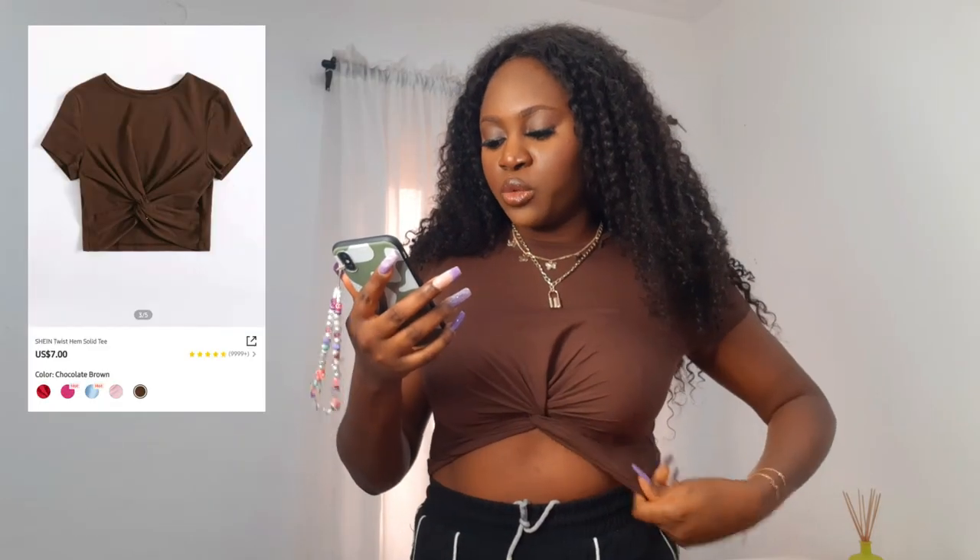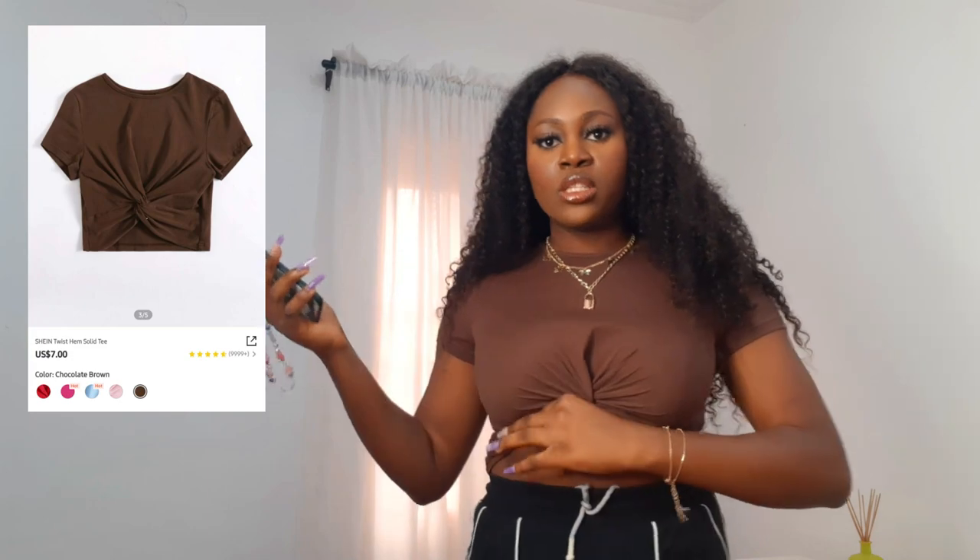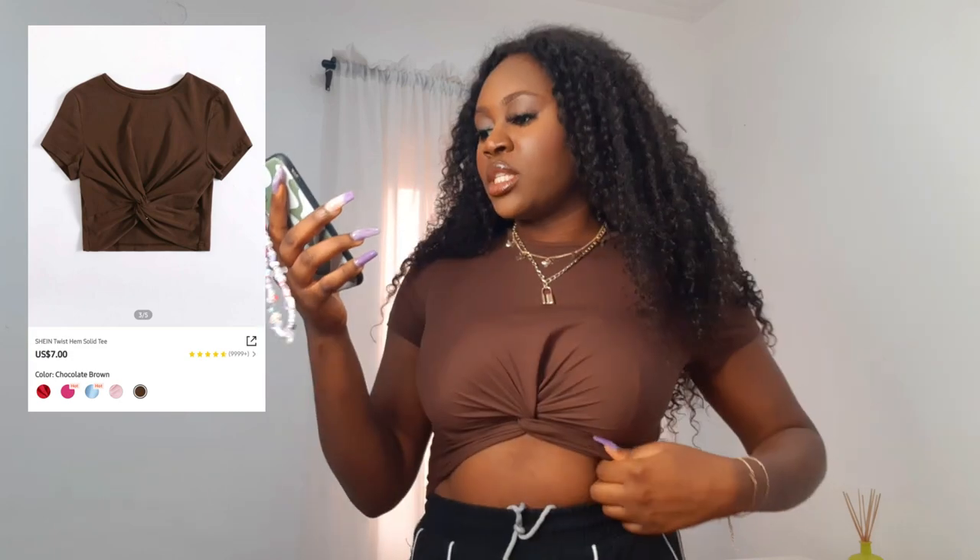Now onto the clothes. I'm starting with the top I'm currently wearing — the Shein Twist Hem Solid T, which I got for seven dollars in size medium. I really love this top; the tiny twisty detail is so cute. It fits perfectly — not tight, not loose, just right. I'm very glad I got it in this color because I don't have anything like it, and I'm trying to fill my wardrobe with basics.